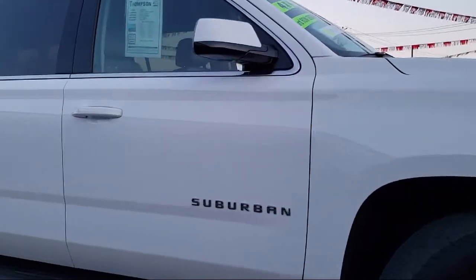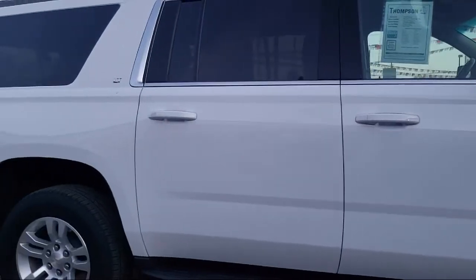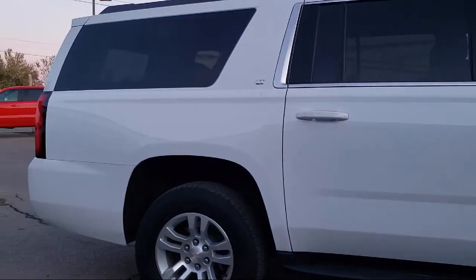It also features heated seats, a theft deterrent system, rear park assist, a roof rack, and has less than 40,000 miles on the odometer.